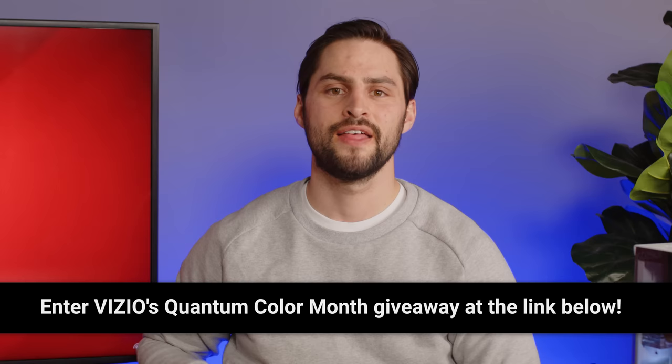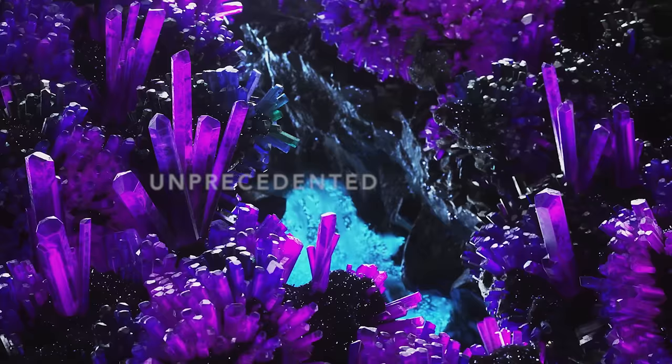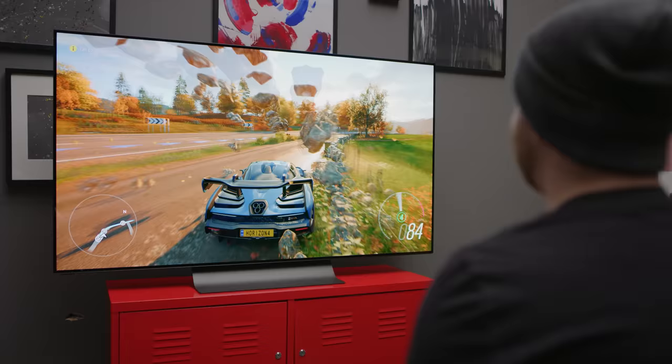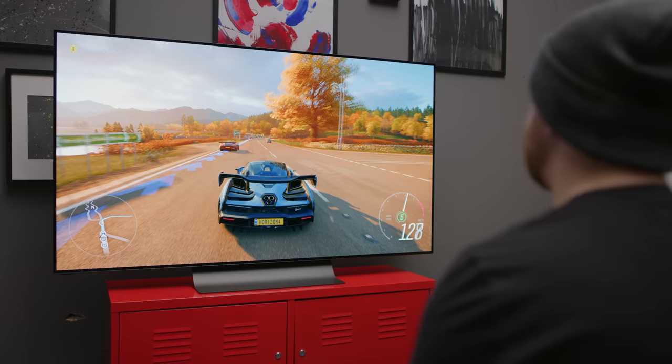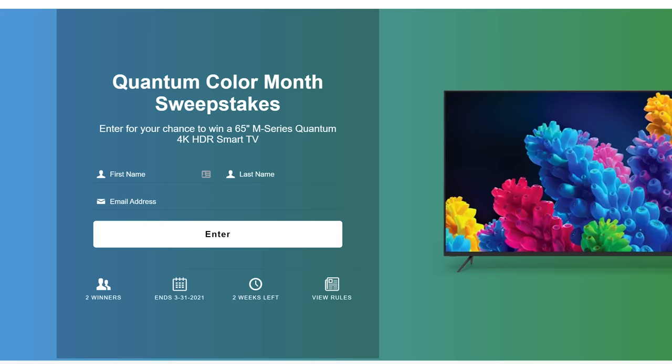Thanks again to Vizio for sponsoring this episode. If you're looking for a great TV to use with your computer or for anything else, check out Vizio's OLED series with their most powerful processor and an infinite contrast ratio for deep blacks and a vibrant wide color gamut thanks to Vizio Ultra Color Spectrum. It features HDMI 2.1 for 4K 120 FPS gaming, as well as ultra low input lag and variable refresh rate technology that might just make your current monitor jealous. They also offer a bezel-less design and built-in cable management to keep your setup super neat, no matter what room it's in. March is Quantum Color Month for Vizio, and they are celebrating by giving away a 65-inch M-Series Quantum TV. Entries close March 31st with two winners chosen, so enter today at the link below.